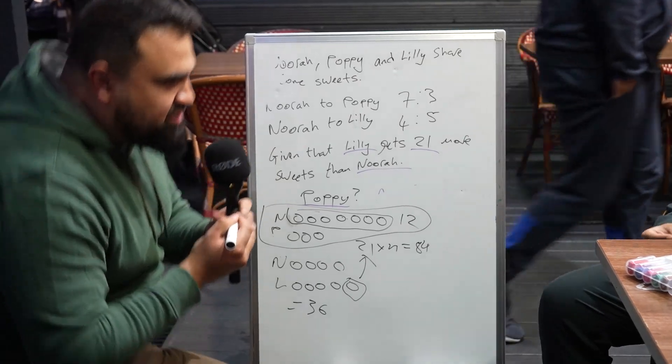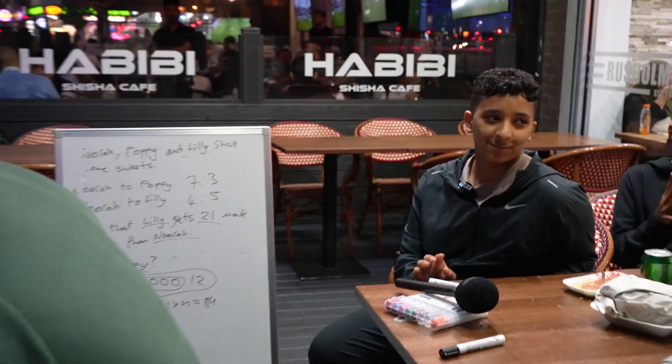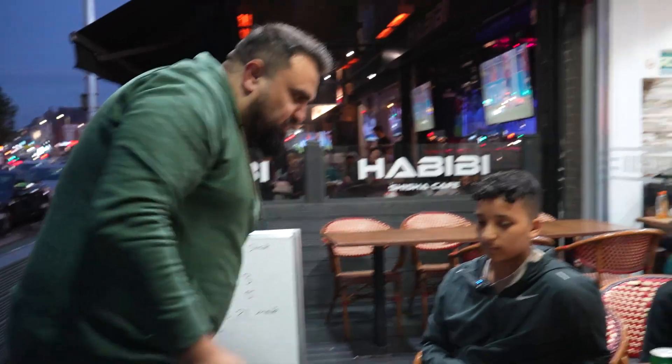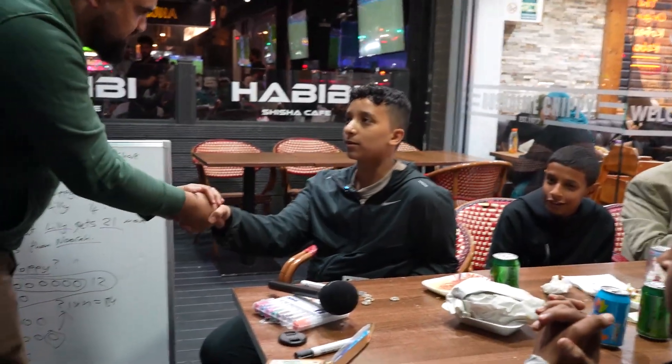Thank you very much, Muhammad, for participating — I really appreciate it. Let's make it 50... everyone, it's £49.50. I really appreciate my brother.